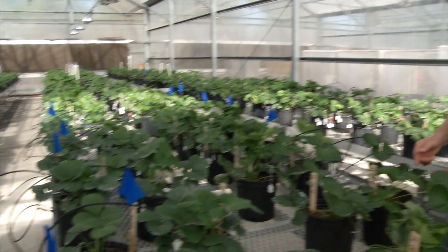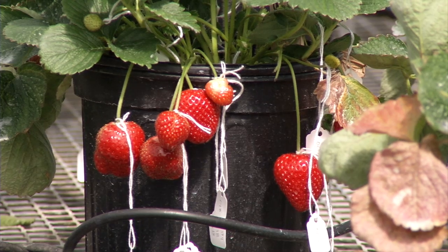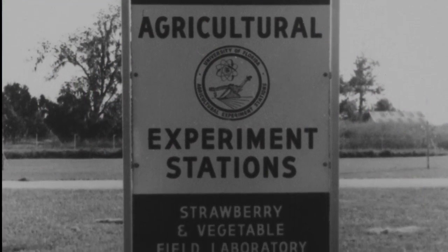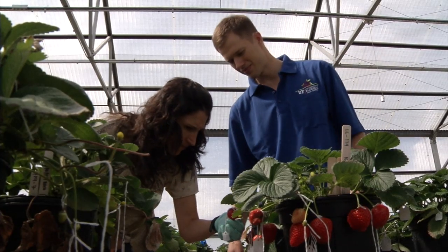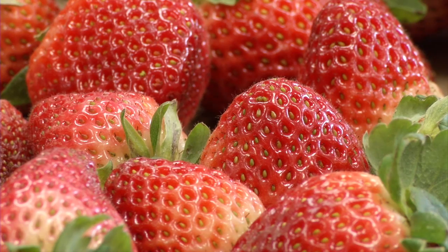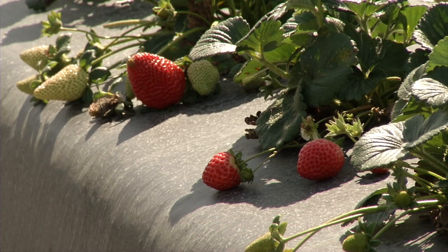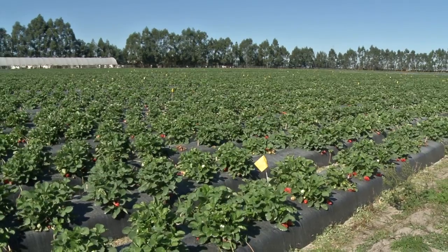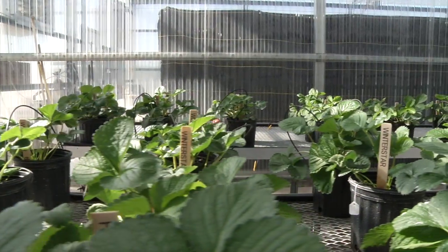For 60 years, researchers at the Gulf Coast REC have been improving strawberries too. Research began at the Strawberry Laboratory in Dover before moving to the new center in Balm. Over the years, UF-IFAS research has increased the size of the berries and shortened the production time, allowing growers to cash in on higher prices at the beginning of the season. Today, 85 percent of Florida's 11,000 acres of strawberries are varieties developed at the Gulf Coast REC.